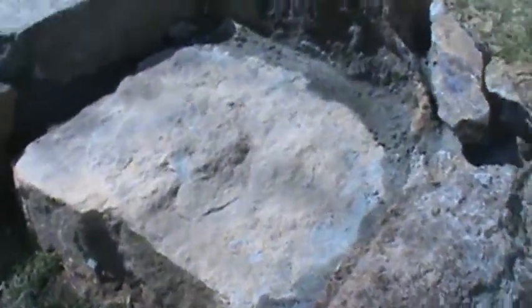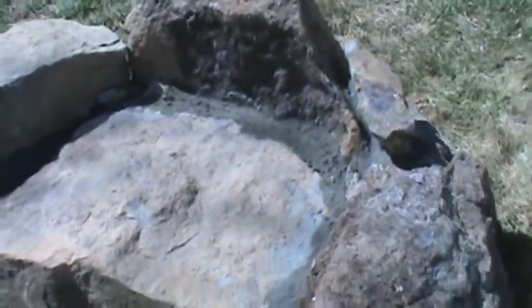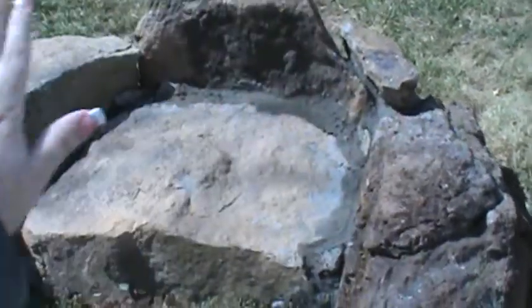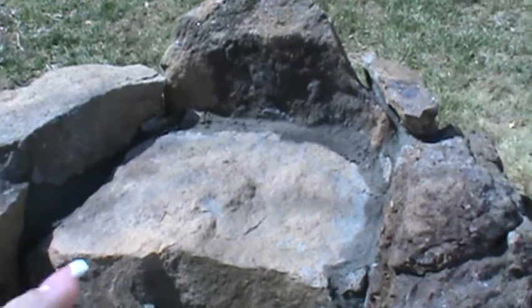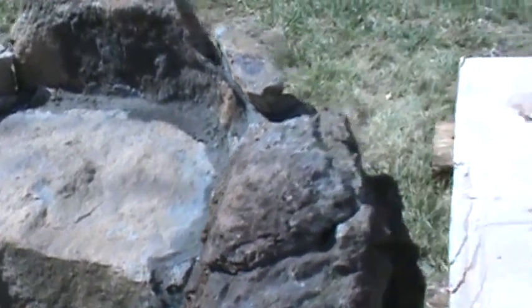He's going to put a grate across the top, and it's going to hold like a Dutch oven where we can cook a big pot of beans or stew or whatever.